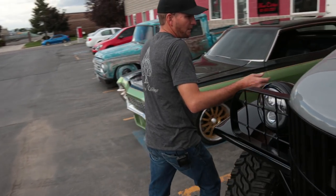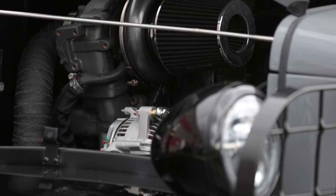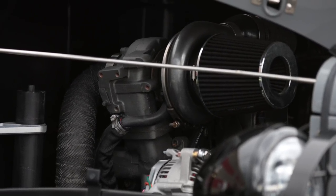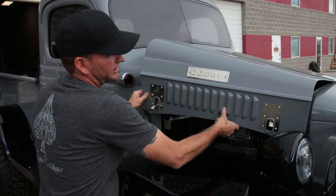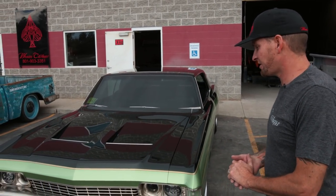The engine is just a super clean single-turbo four-cylinder Cummins — probably makes around 350 horsepower, so real mild but super simple and clean. And then over here what we have is a 1968 Chevy Caprice.